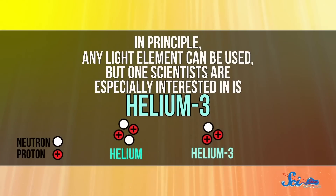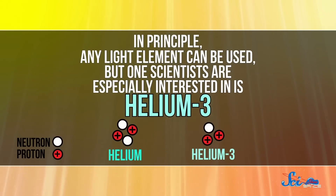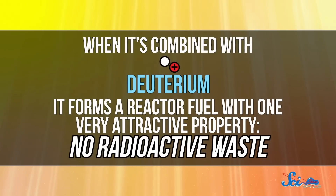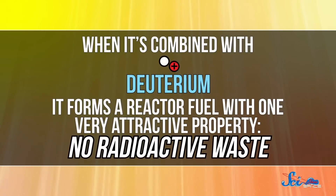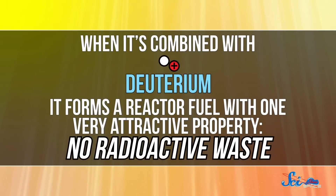But if we ever do get it working, we'll need fuel for the reactors. In principle, any light element can be used, but one scientists are especially interested in is helium-3, a type of helium with one fewer neutron than normal. When it's combined with deuterium, a kind of hydrogen, it forms a reactor fuel with one very attractive property — no radioactive waste.